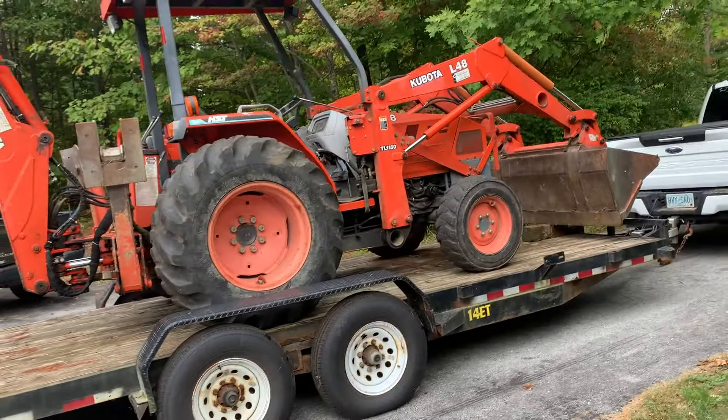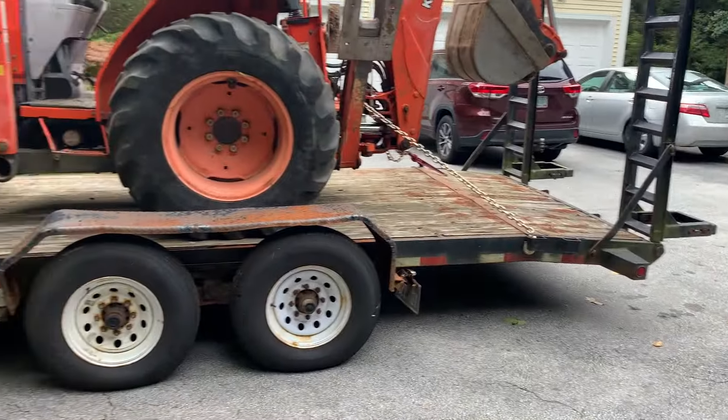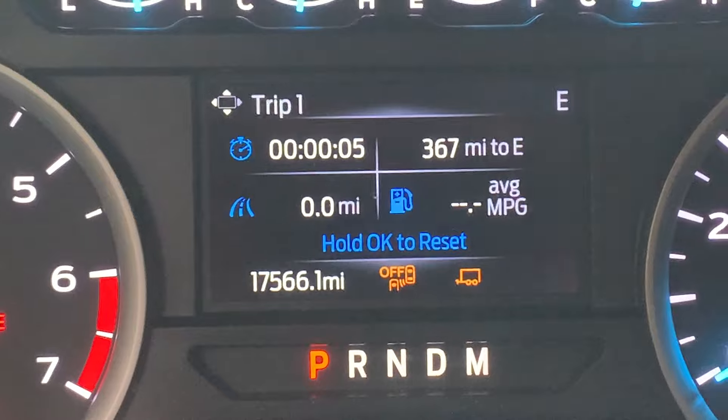One more thing before I take off — the truck does have 4.30 gears, and I put 30 PSI in the rear airbags just to bring it up a little bit. All right, we're taking off now. Okay, reset the trip meter and we're off.